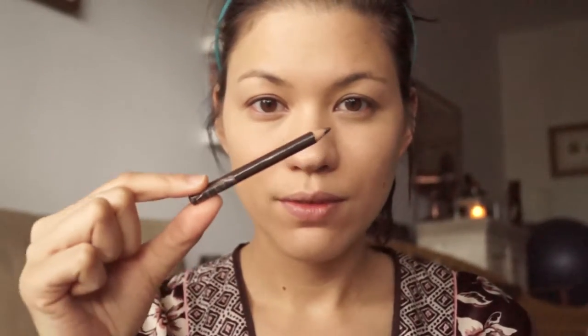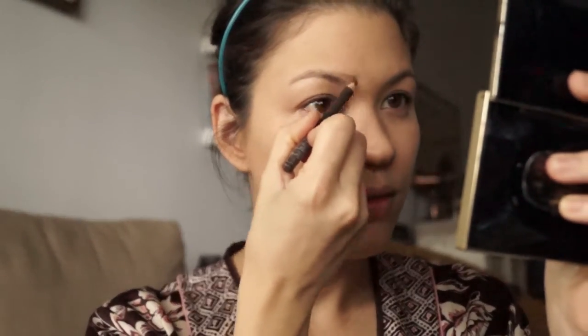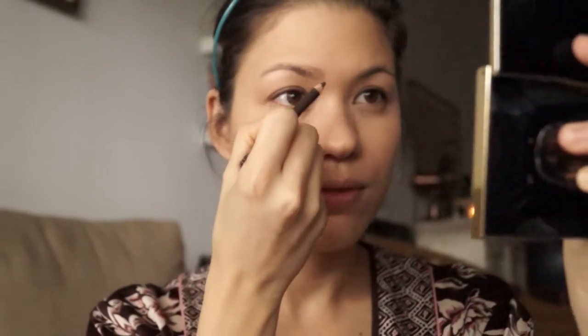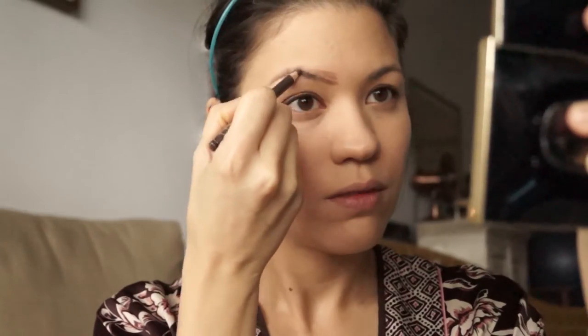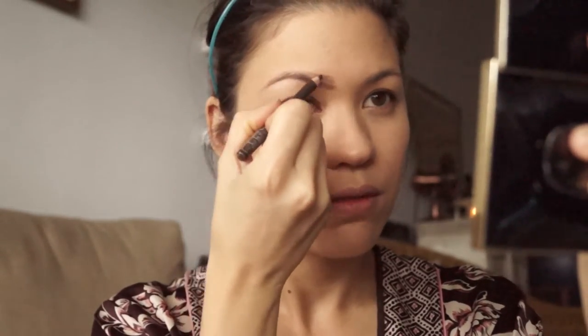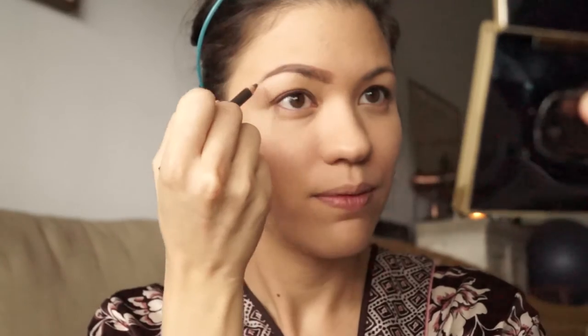And my favorite eyebrow pencil of all time — this is the Shu Emura. I really like it because it's not too strong, not too dark. I find that when I apply it, it glides on really nicely, although I need to make sure I've nicely powdered my brow area first so that it's not too wet, because even a little bit of moisture means it doesn't go on just right.